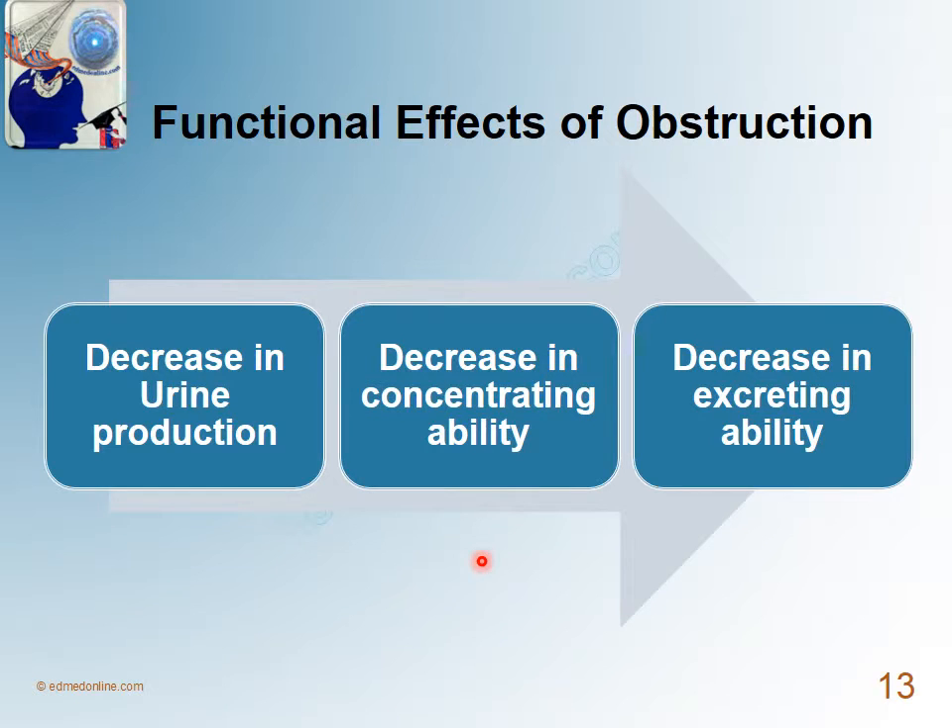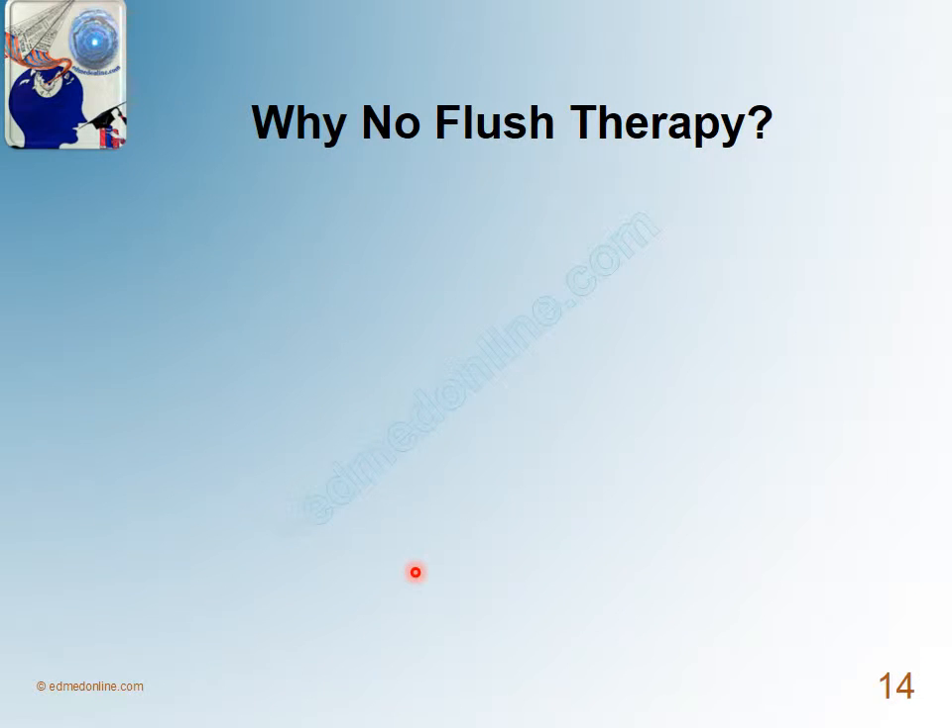Because of this rise in renal pelvic pressures, certain functional effects tend to occur. First, there is a decrease in urine production, a decrease in concentrating ability, and a decrease in excreting ability. So when an IV fluid point is given and an injection of furosemide is given, the obstructed kidney itself is not producing much urine, is not excreting much urine, and whatever diuresis is occurring is coming from the opposite kidney.